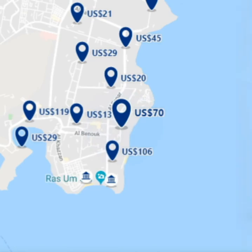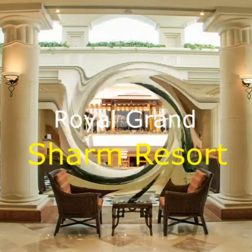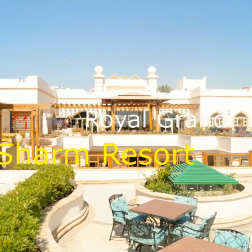Situated at the edge of the Omelzeit Plateau in Charme-el-Chic, this five-star beachfront hotel offers rooms with a private balcony. It features an outdoor pool and a private beach.